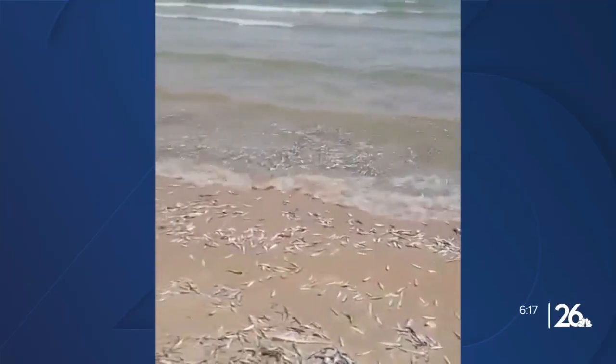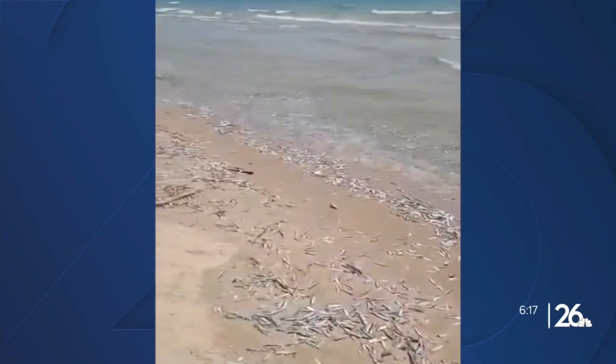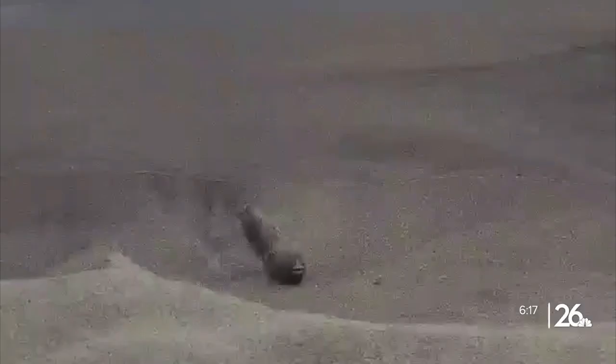Yep, you heard that right — they are actually native to the Atlantic Ocean. A member of the herring family, they are an invasive saltwater fish that entered the Great Lakes through the St. Lawrence Seaway and Welland Canal and swam their way into Lake Michigan in 1949.